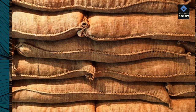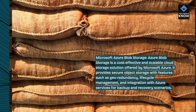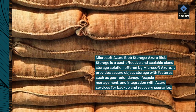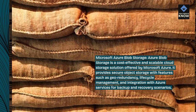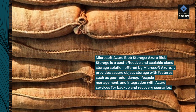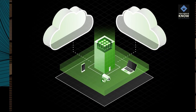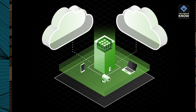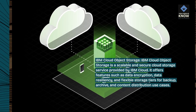Microsoft Azure Blob Storage is a cost-effective and scalable cloud storage solution offered by Microsoft Azure. It provides secure object storage with features such as geo-redundancy, lifecycle management, and integration with Azure services for backup and recovery scenarios.